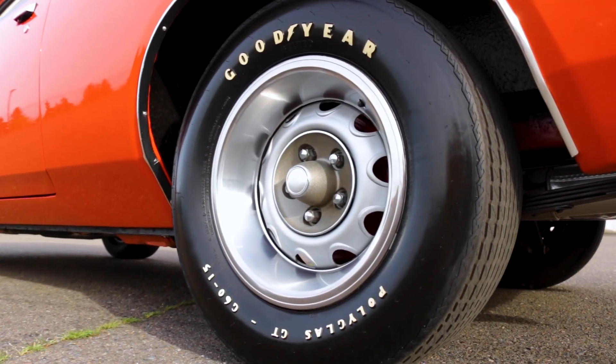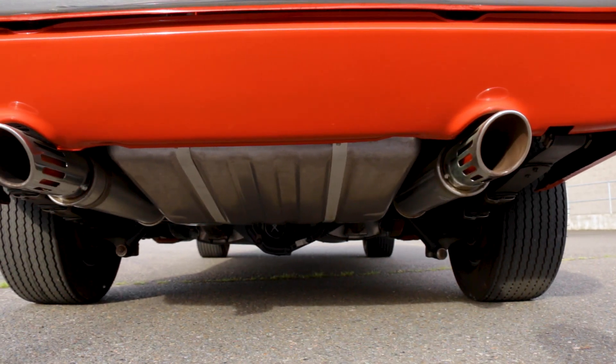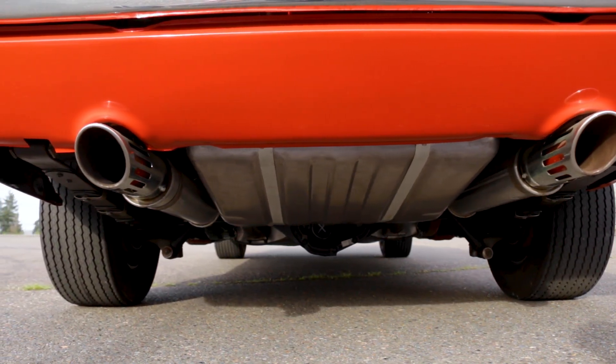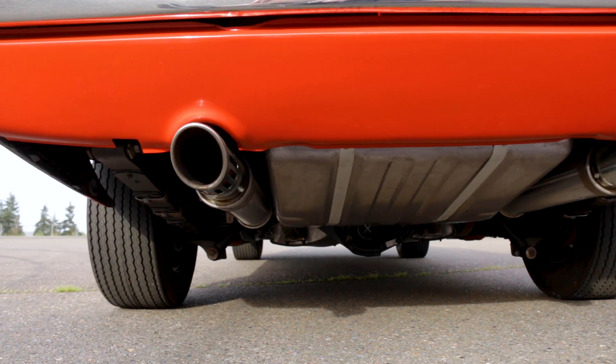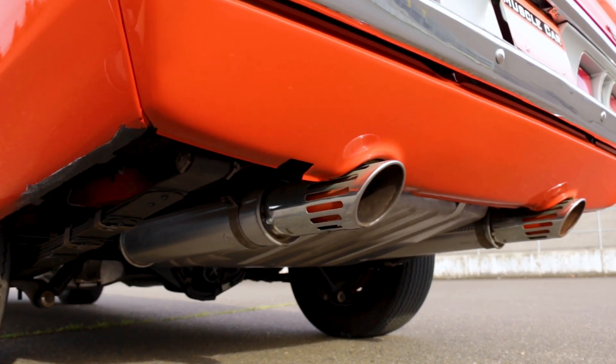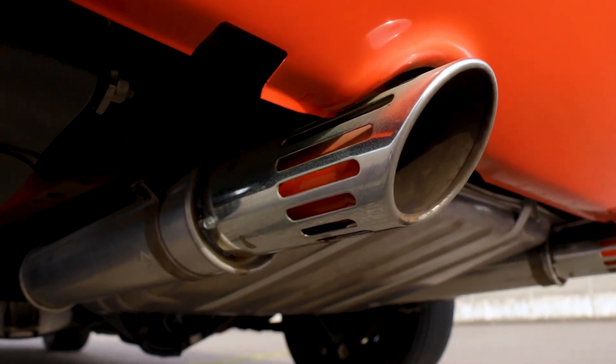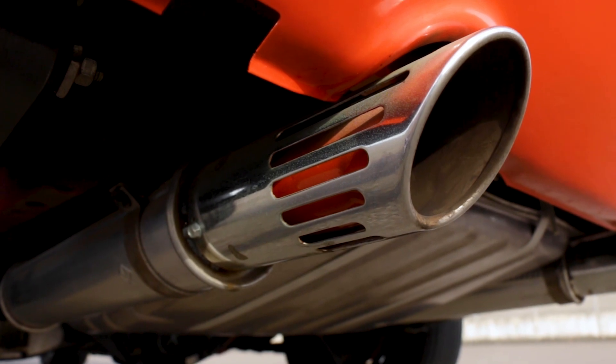The 15-inch rally wheels and Goodyear Polyglass GTs help hold the road. A Dana 60 rear axle can stand up to the torque as the leaf springs just try to hold it in place. And these cars have some of the coolest exhaust tips ever — many call them the machine gun tips, but the red and chrome ends are officially named exhaust bright tips. We just call them awesome.